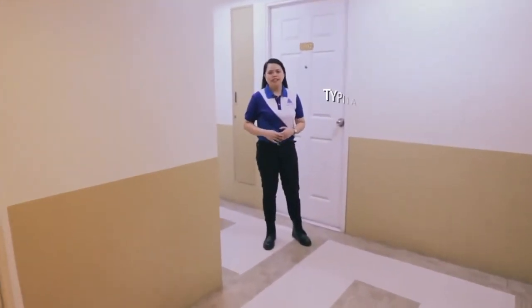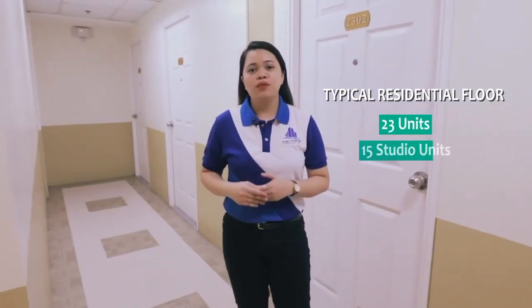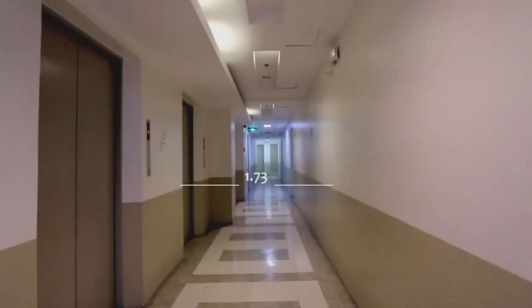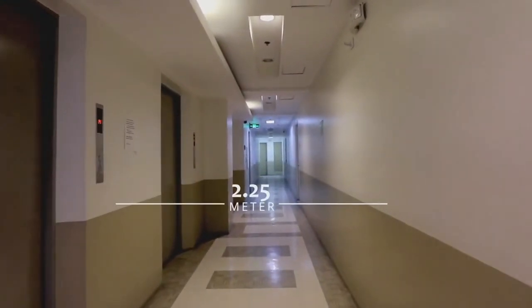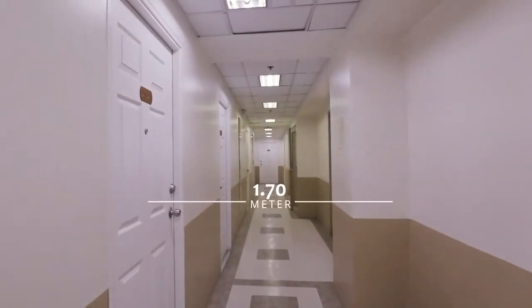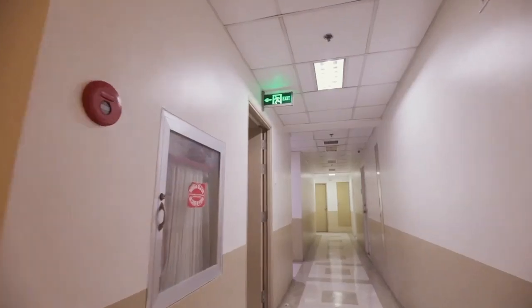The typical residential floor of the building has 23 units — 15 studio units and 8 one-bedroom units. Our elevator lobby is 2.25 meters wide. For the hallway, it varies from 1.3 to 1.7 meters. Every floor has a garbage chute for proper disposal and two fire exits.